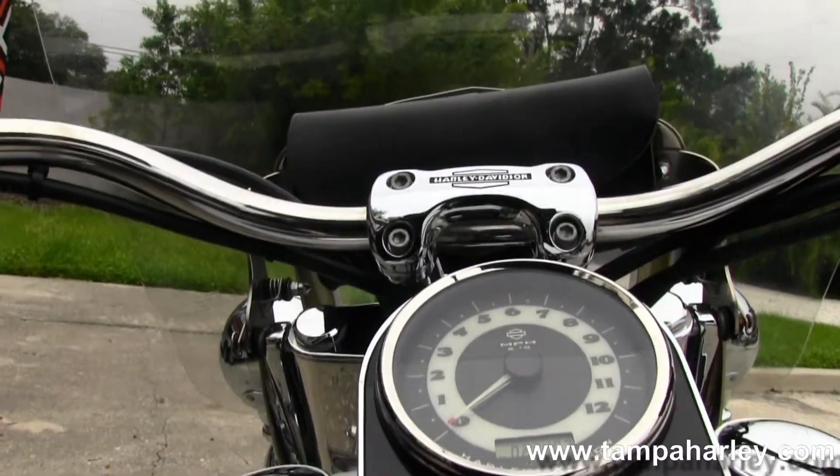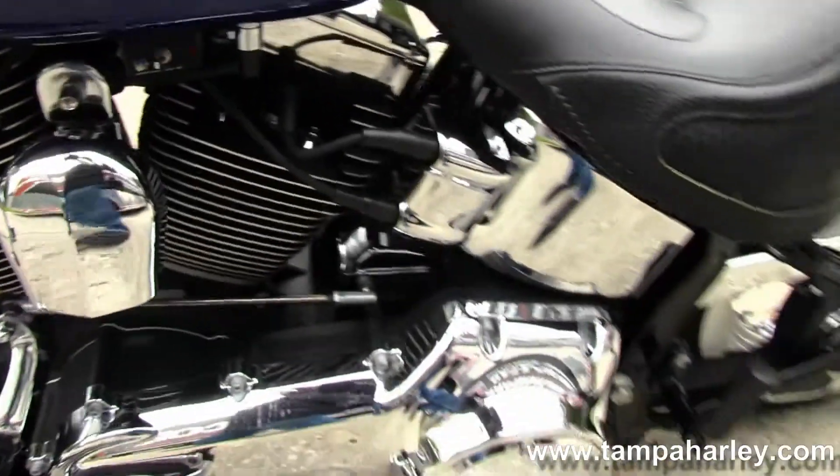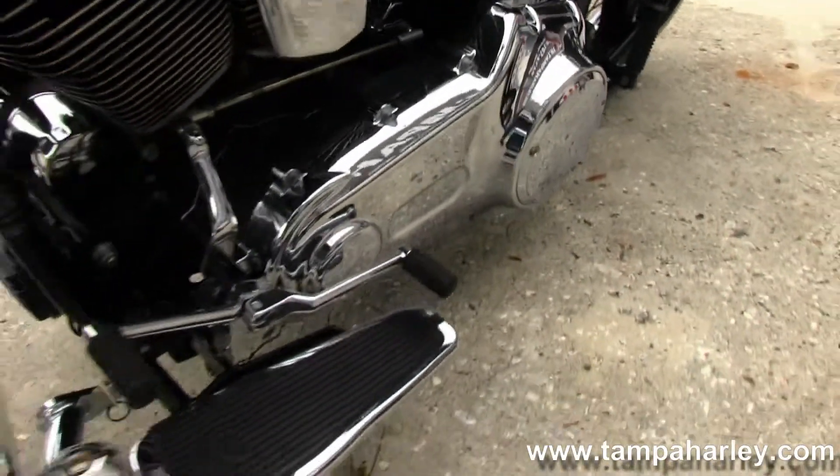That also gives a good look at the birch white and blue two-tone paint job. Pull back risers and tour-inspired pull back bars for a very comfortable ride.